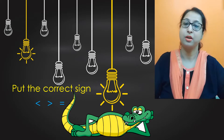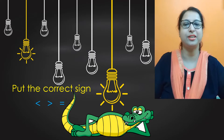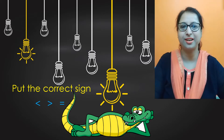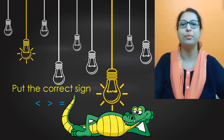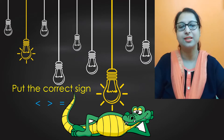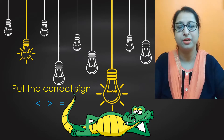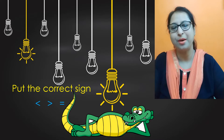It's math time again. In the previous class I had taught you how to use the less than, greater than, and equal to sign. Today we are going to do it with bigger numbers, using the same way. You remember the crocodile story I had told you? The crocodile always loves to eat the big fish. Wherever we have the bigger number, the crocodile will open its jaw, and wherever the number is smaller, the jaw will be kept closed. If we have two equal numbers, we put the equal to sign.